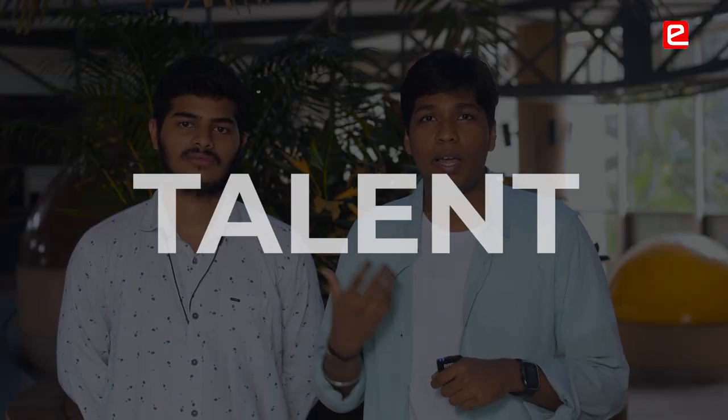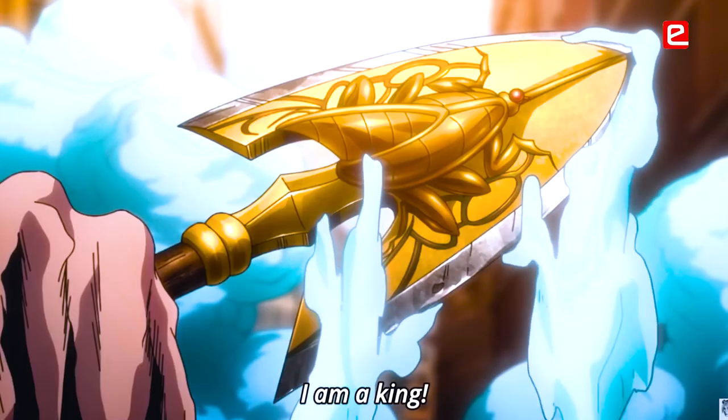Talents that I didn't even know I had. So just like that golden arrow, this internship has struck me and has given me superpowers.